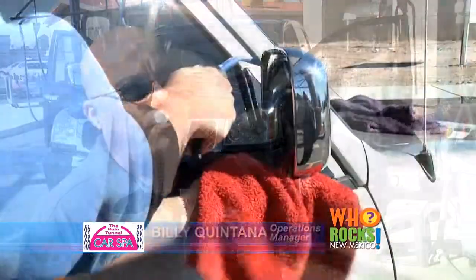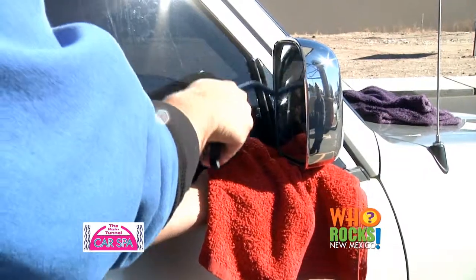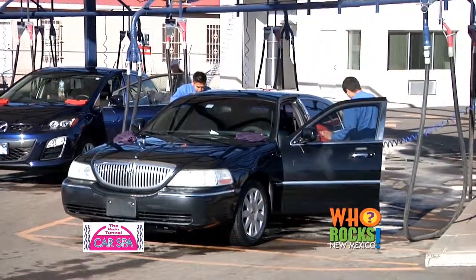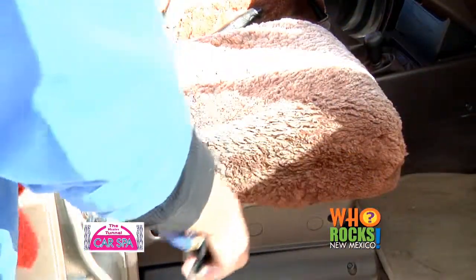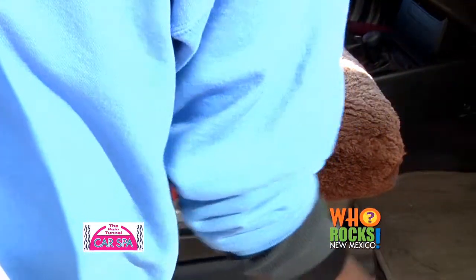We blow every car out — using airlines to blow out all the mirrors and crevices that may leak water when you leave the car wash. Once that's done, they'll enter the vehicle with the airlines again and blow between the seats. They'll get the vacuum, vacuum the top of the mats, pull the mats out, vacuum the bottom, put them back in, then vacuum from the top of the seats to the bottom. They do an efficient job but also take the time to make sure your car is actually clean.